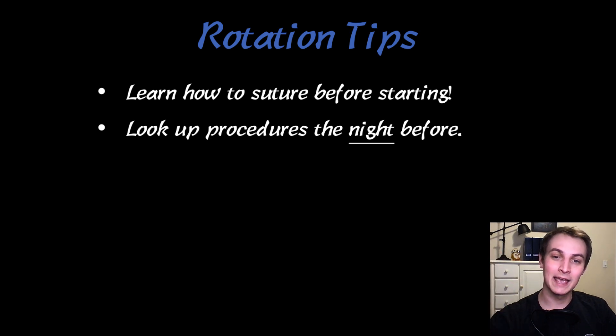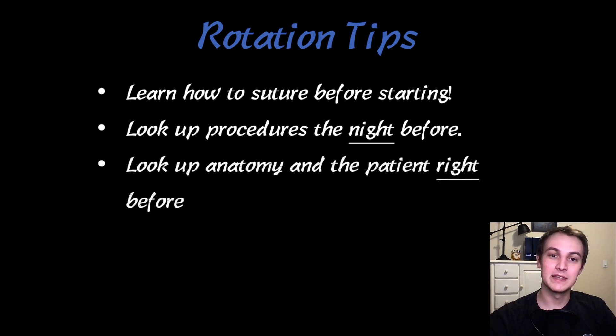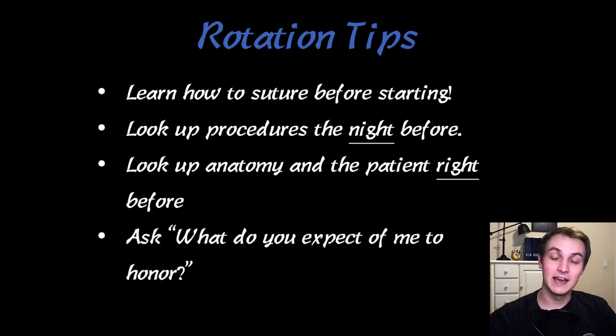Look up the procedures the night before, but look up the anatomy on the patient right before. I would literally pull up my phone and look up uterus anatomy right before going into a hysterectomy, just to review where all the vessels were — because then it's fresh in your mind when you're actually about to see it. Also, ask what they expect of you to honor. You can do that at the beginning or middle of the rotation. Ask the residents, ask the physicians. You'll find out who's going to be evaluating you and what they expect. Then they know you want to honor and are willing to work for it, and as long as you go do what they list, they're more or less obligated to give you a decent evaluation.